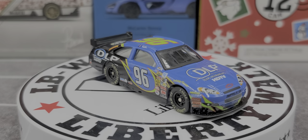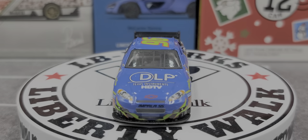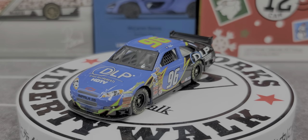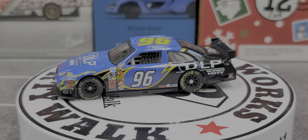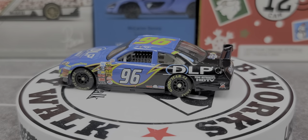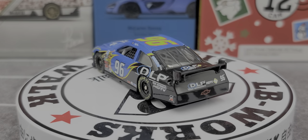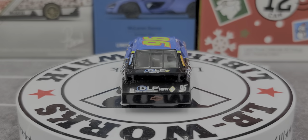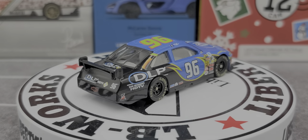Got the car out of the packaging. On the hood we have DLP Texas Instruments HDTV. On the nose we have Chevrolet Impala SS, with 96 on the right headlight. There's a lot of grille and detail on the front. For contingencies on the nose we have Moog, Molly, Edelbrock, Simpson, Comp Cams, and Goodyear above the front tires. This does feature a metal chassis and rubber tires.